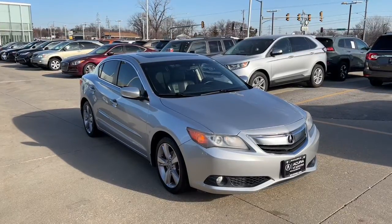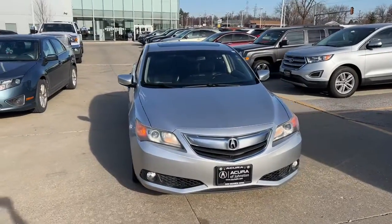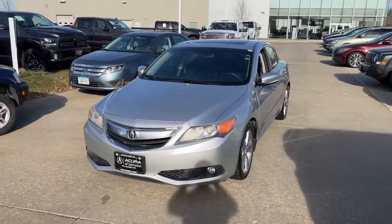You will be amazed by this 2013 Acura ILX. This vehicle still has fewer than 100,000 miles on the clock, so it won't last long.